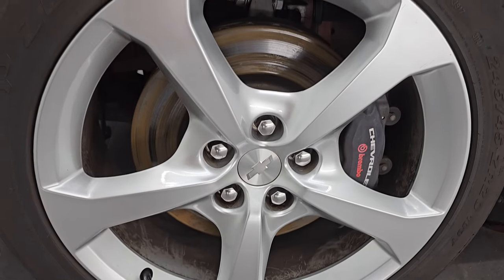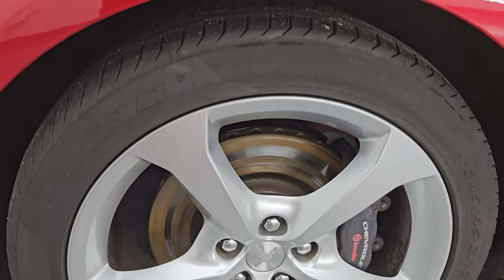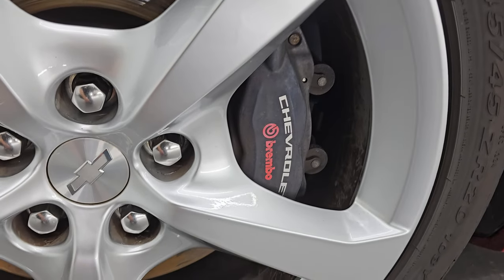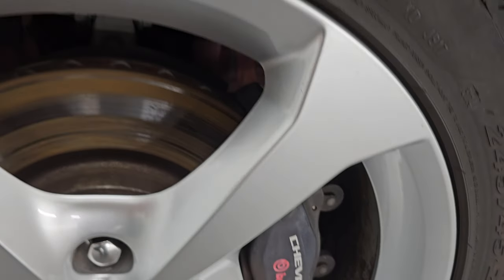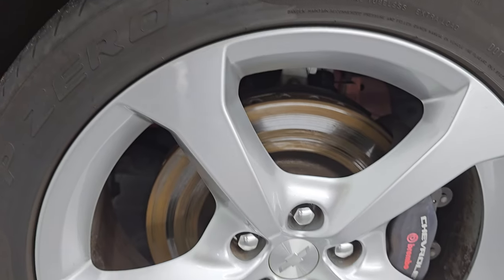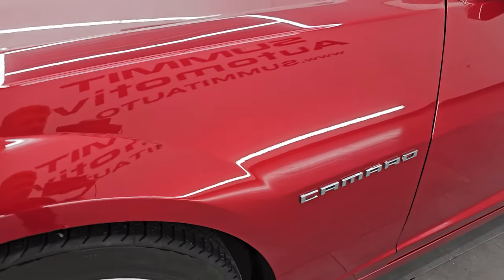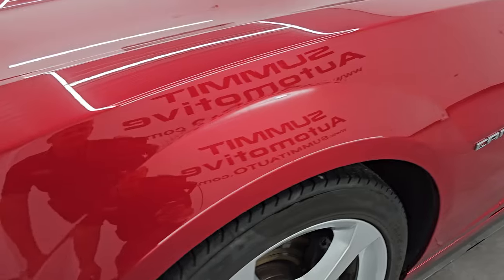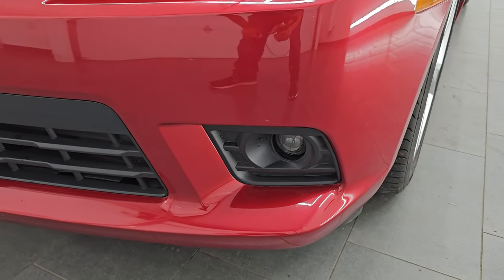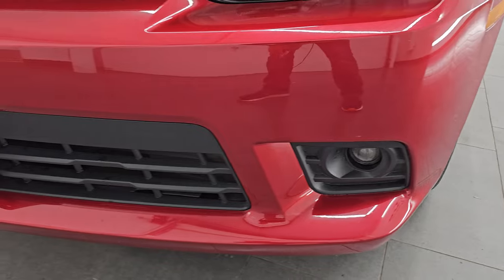This one comes with 20 inch painted alloy wheels. It has Pirelli P Zero 245/45ZR20s. You get the Brembo brakes in the front as well as the back. These tires have right around half the tread left on them — maybe just a little bit under, but nothing to worry about. It does have HID headlamps and LED running lights, as well as projector lamp fog lamps.